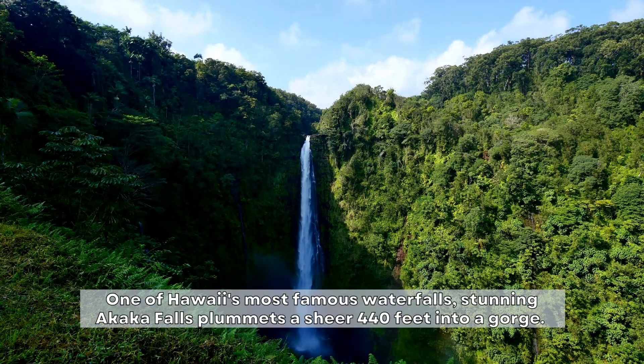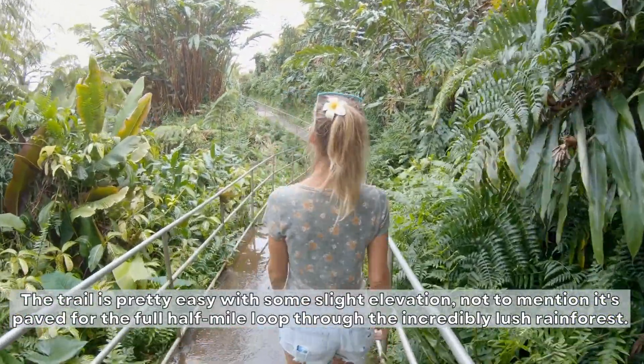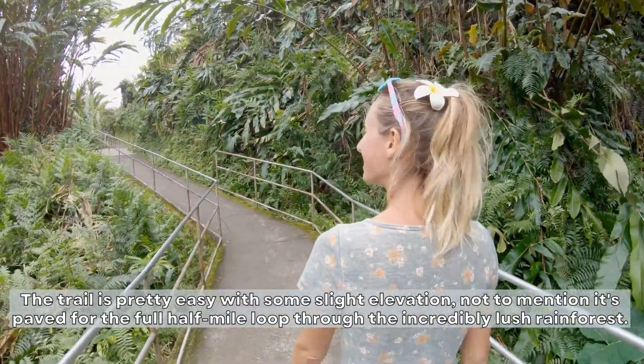One of Hawaii's most famous waterfalls, stunning Akaka Falls plummets a sheer 440 feet into a gorge. The trail is pretty easy with some slight elevation, not to mention it's paved for the full half-mile loop through the incredibly lush rainforest.